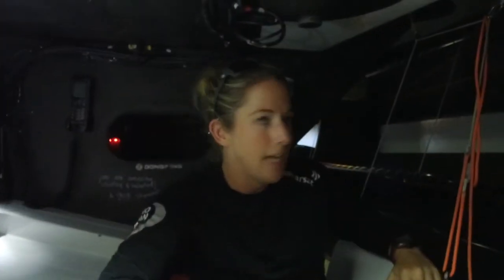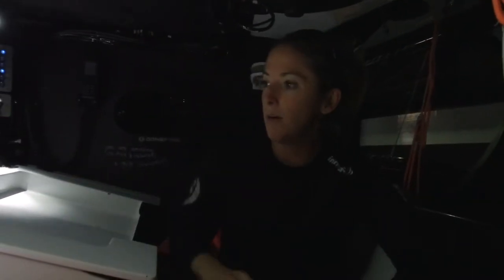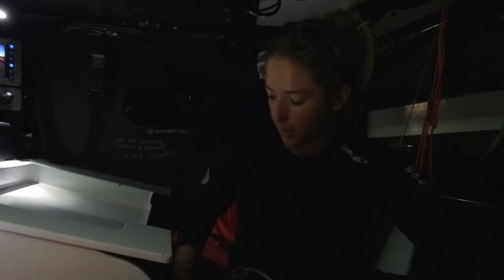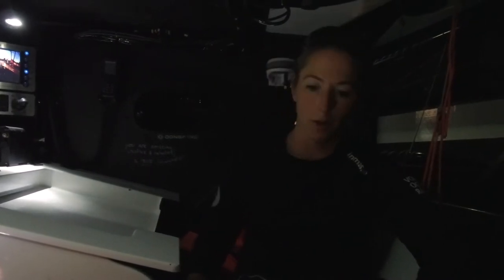When we do a jibe or a tack maneuver, we have to move our home office to the other side. We lift the chair — you clip it, pick it up, and move it across. Not so elegantly. You move everything over, and then there's a pin here that holds the chair in. That's the most important part, because if you're bashing in waves the chair will come out and you'll come out with it. So it's important to get the pin in.